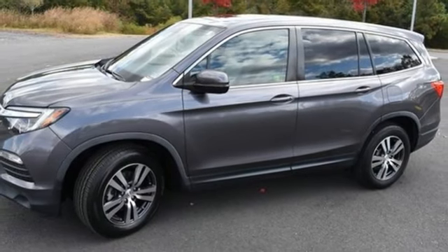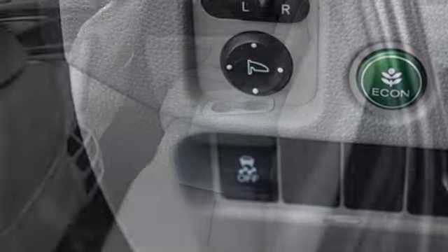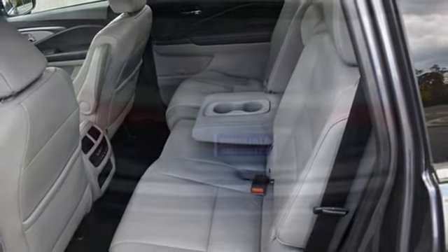Doors and push button start proximity key, AM FM satellite radio, express open and close sliding and tilting sunroof, 4-wheel drive and automatic transmission.